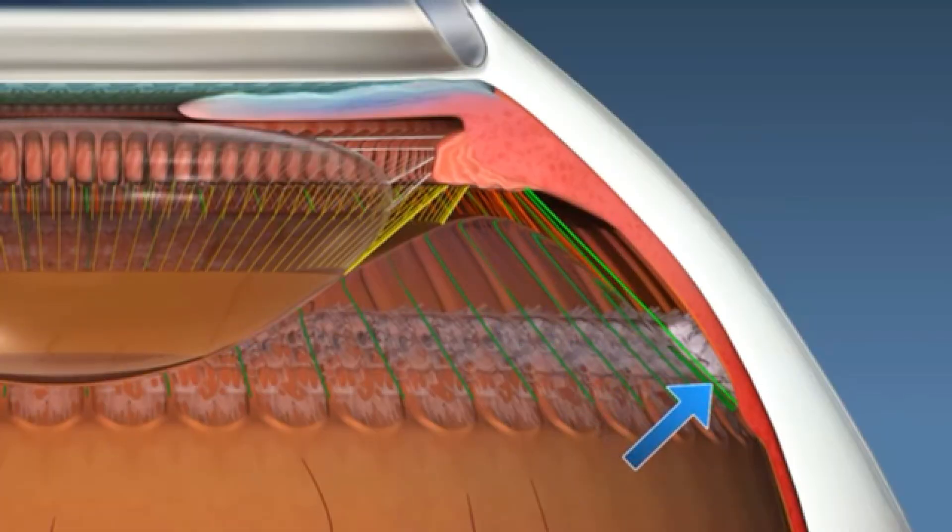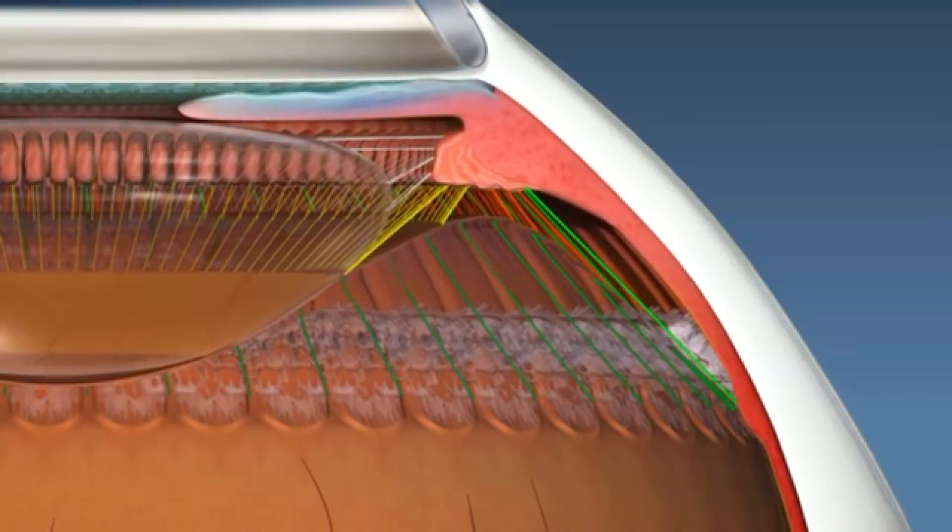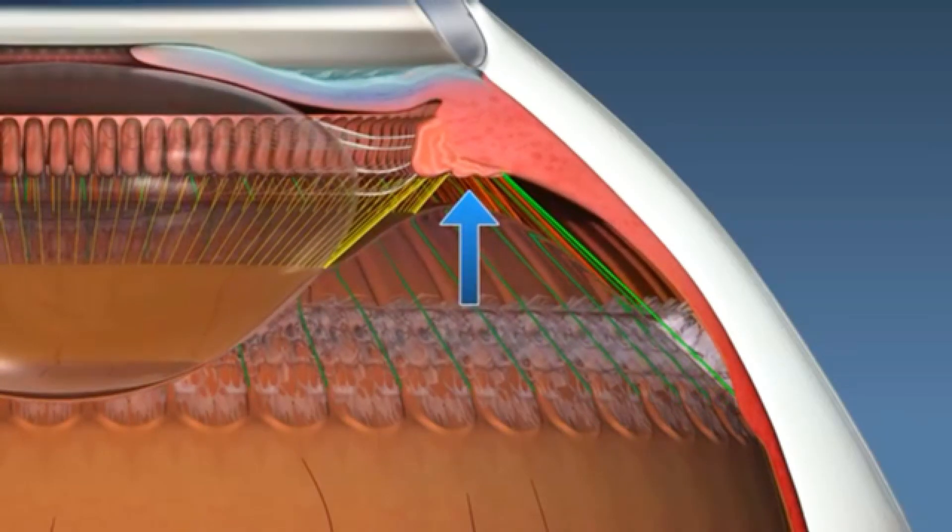The fact that this lens is able to change its shape fluidly — whether we're focused at distance or near — using the ciliary muscle of the eye makes it similar to what our eyes were like and how they functioned prior to cataract surgery.